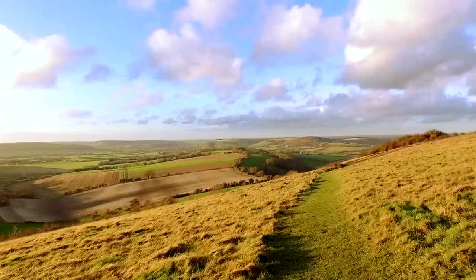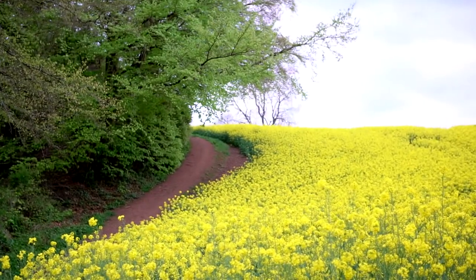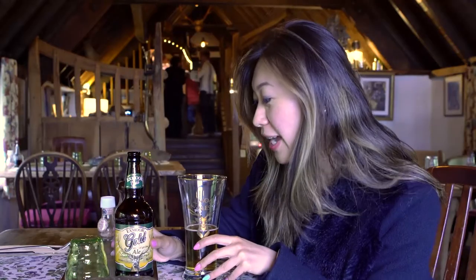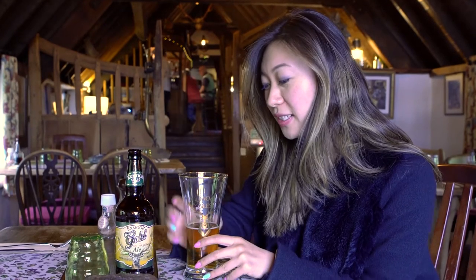Today I'm at Exmoor National Park in Somerset, England. I stopped by this beautiful countryside park and we found this Exmoor Gold Ale — it tastes very refreshing, citric, and quite malty as well. It's a very refreshing chance.